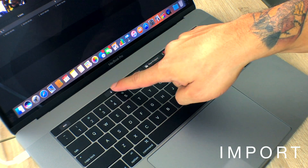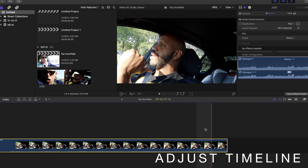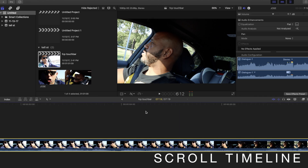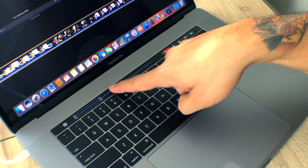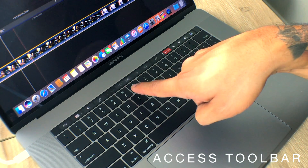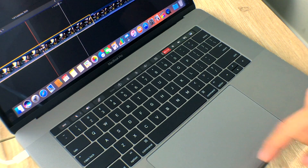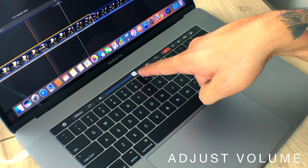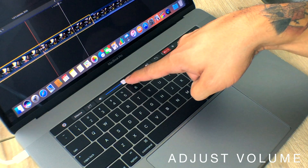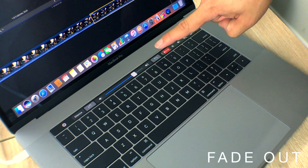In Final Cut Pro, first you have import — simply tap on the import button, which gives you the import window. Next, you're able to adjust the timeline; you can either shrink or expand. Scrolling is made super simple — take your finger and scroll around. You're even able to jump within the timeline. Accessing your toolbar has never been easier; simply tap on what you want. The ability to trim at the playhead is amazing and has saved me tons of time. My favorite feature is the ability to adjust volume — you can take a scroll bar and adjust your decibels right there. Fast and precise. You're also able to add fade ins and fade outs with the touch of a button.